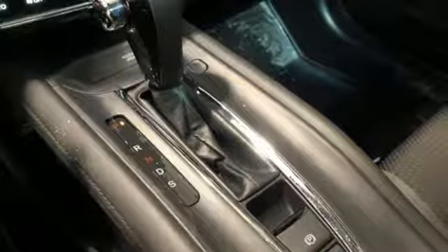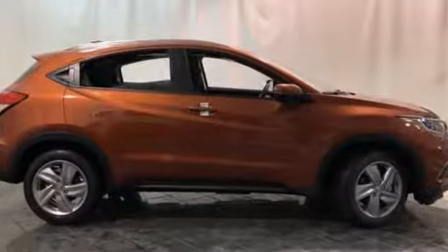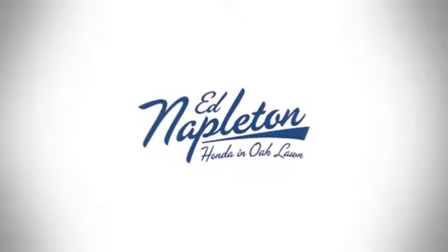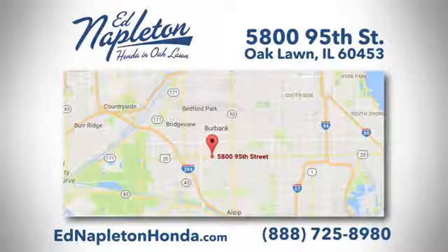Honda's created some of the most admired vehicles on the planet. You need to drive it to believe it — see it for yourself today. You can see why Ed Napleton Honda of Oaklawn is different from the competition. Call, click, or stop in today. We're located at 5800 95th Street in Oaklawn.